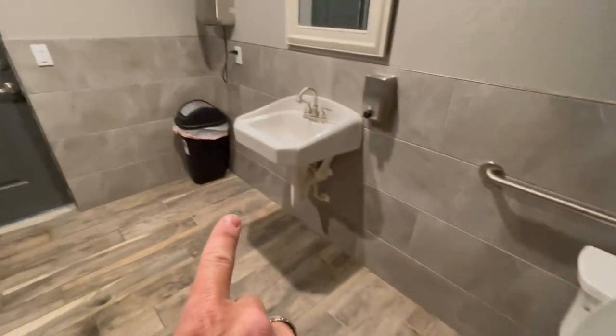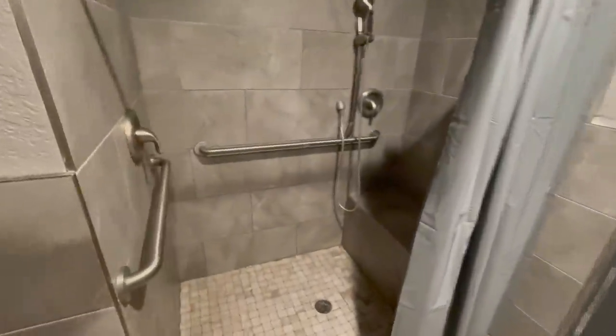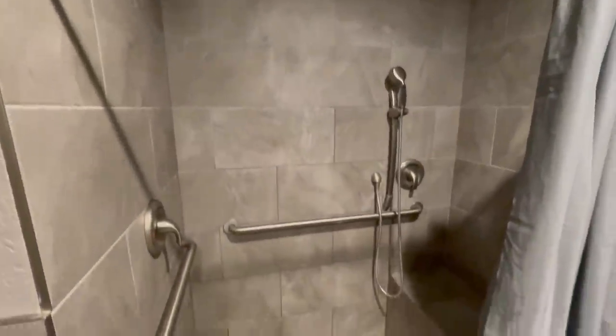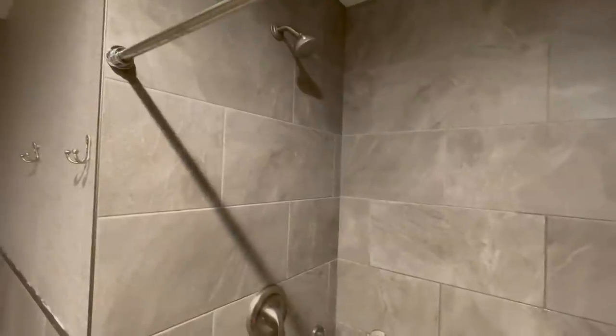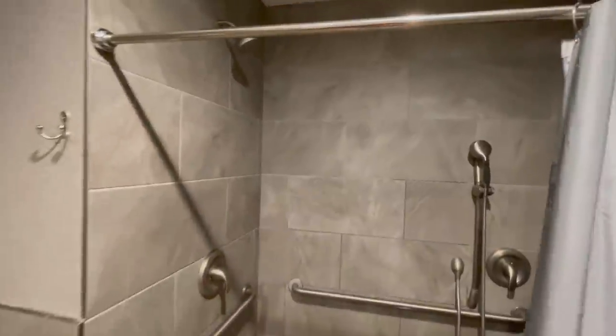So fairly standard toilet, sink, hand dryer — kind of nice. They're all handicap equipped, which is cool. You have two shower heads if you wish. This was a pretty good shower experience, with the exception of it took literally — and I am not kidding — 12 to 15 minutes for the hot water to arrive at this shower head, even with both showers going.